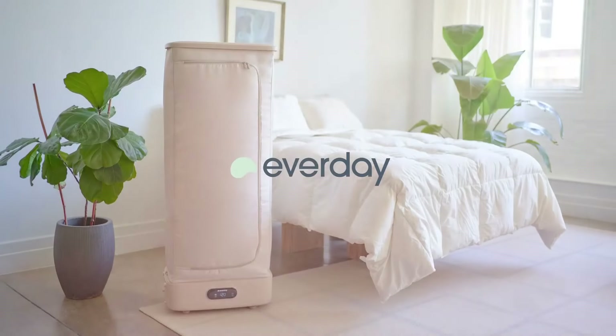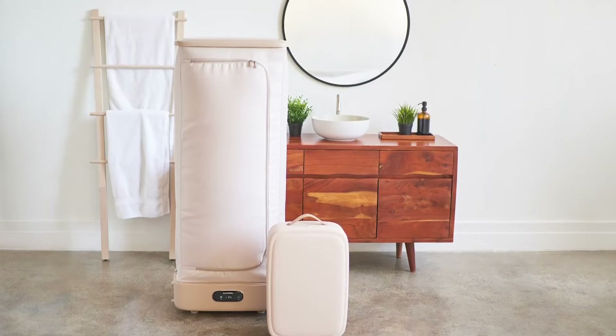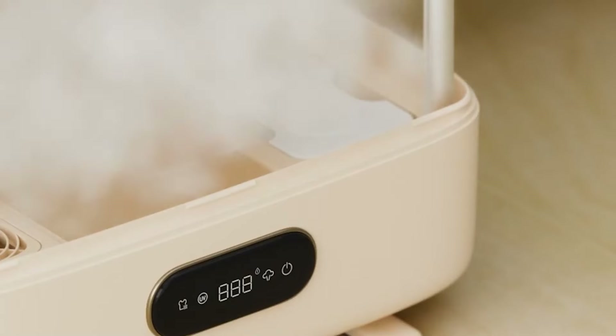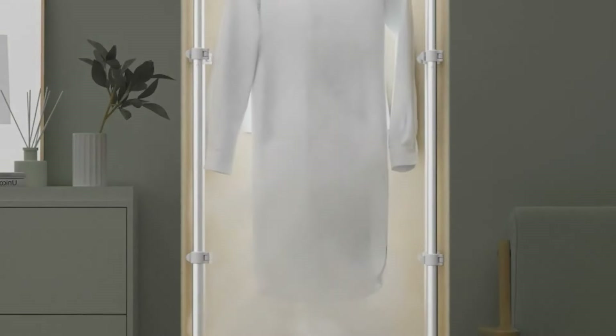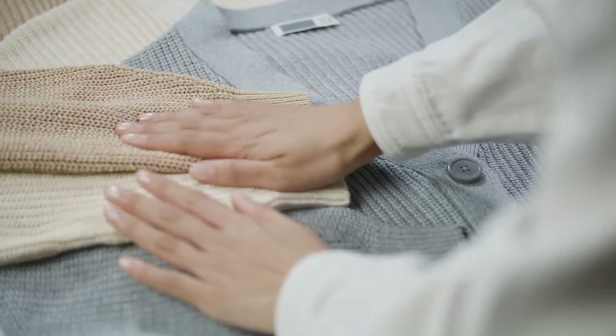This is the Everday Steam Closet, designed to refresh and renew your clothes with steam. The powerful steam penetrates fabric fibers to remove odors and help release wrinkles, leaving your clothes looking great and feeling fresh as if they just came out of the wash.